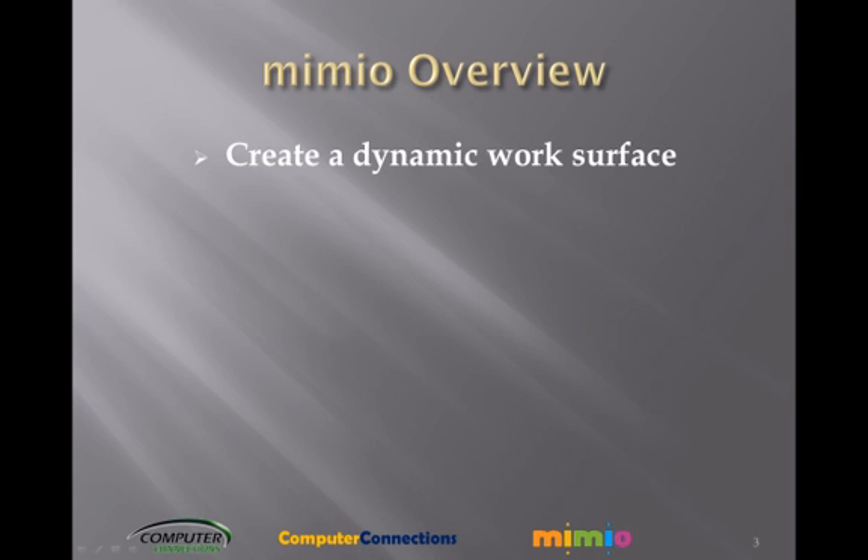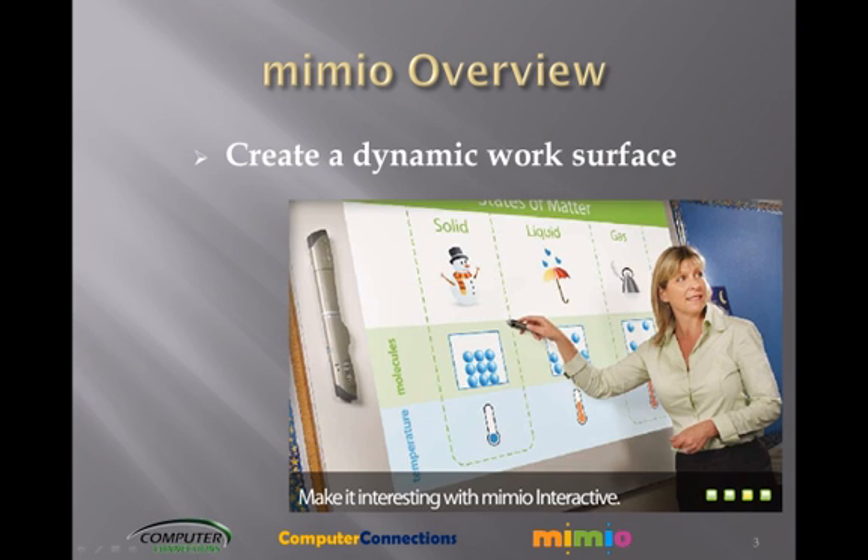Create a dynamic work surface. Unlike bulky conventional whiteboards, Mimeo's technology is housed in a compact bar that attaches easily to any whiteboard, converting it into a vibrant teaching medium. The Mimeo Interactive Stylus acts like a mouse, so you can manipulate anything on your computer screen right from the whiteboard.